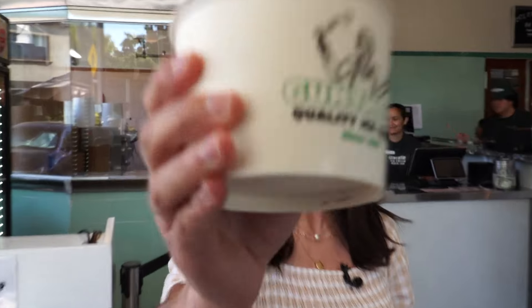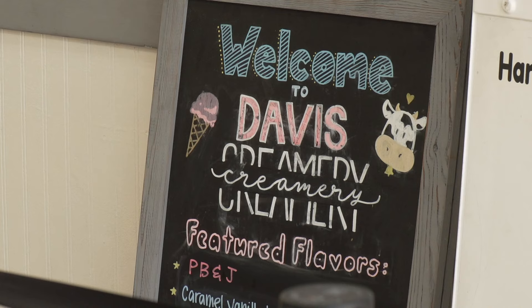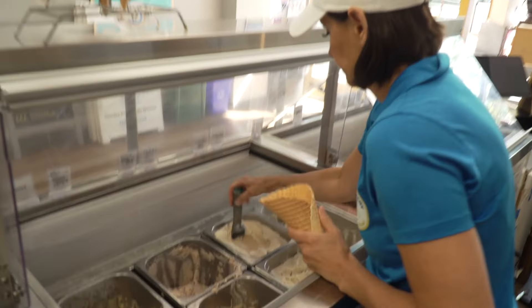But why stop here when there are so many great ice cream spots around the region? Our next stop: Davis Creamery, a local staple making small-batch handcrafted ice cream daily. No matter the season, the ice cream keeps churning at Davis Creamery — they make ice cream every day, seven days a week.